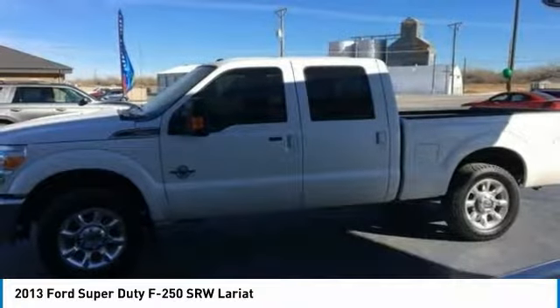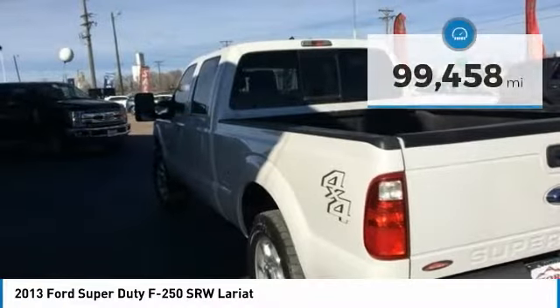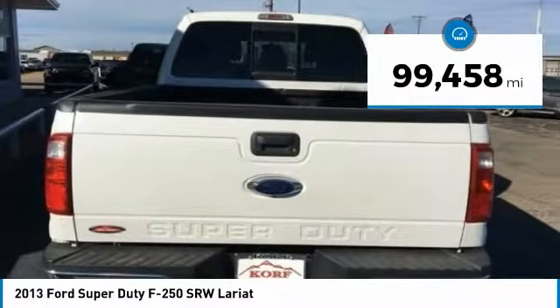The Ford F-250 Super Duty is priced below $40,000, and this vehicle has less than 100,000 miles.